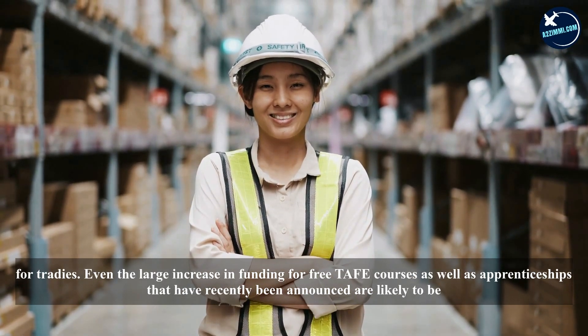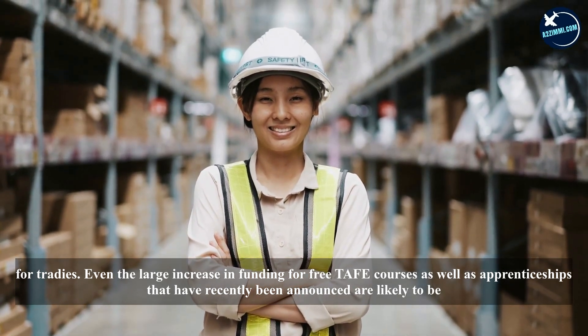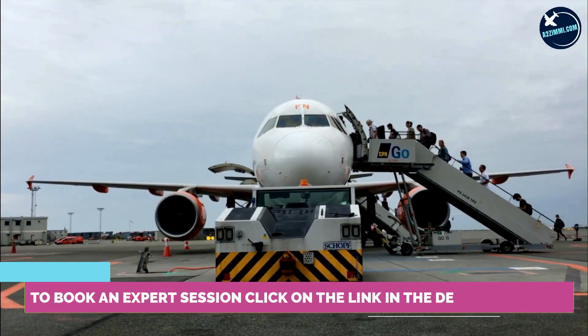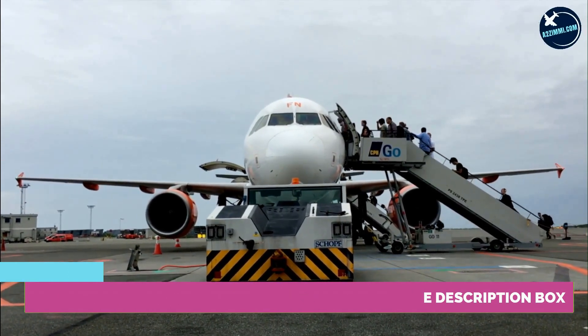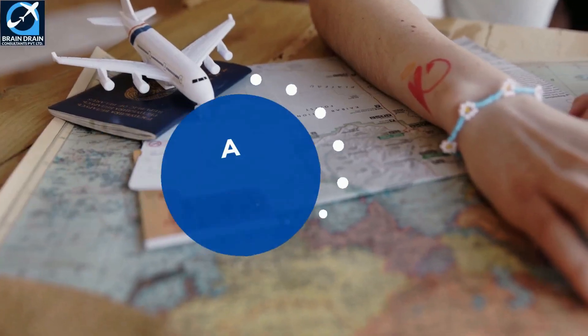Even the large increase in funding for free TAFE courses and apprenticeships that have recently been announced are likely to be insufficient. Relatively few tradies will come to Australia through the recently announced larger migration program, as skilled migrants with traditional trade skills rarely make it into the top 15 occupations in the migration program.